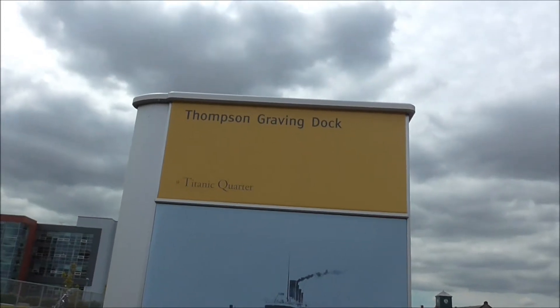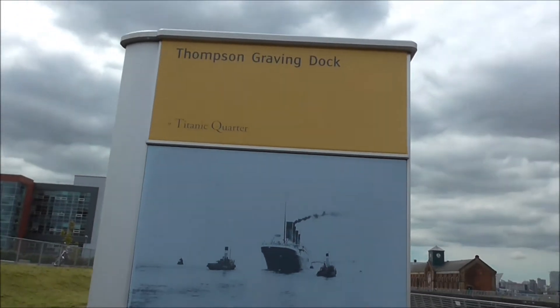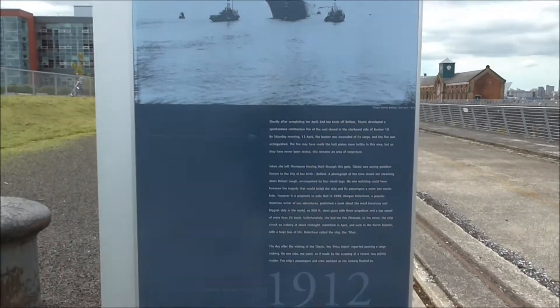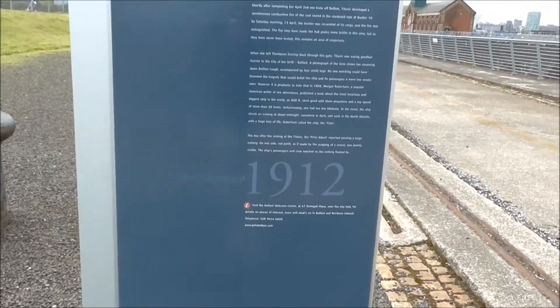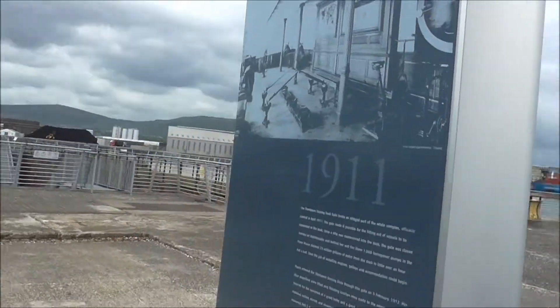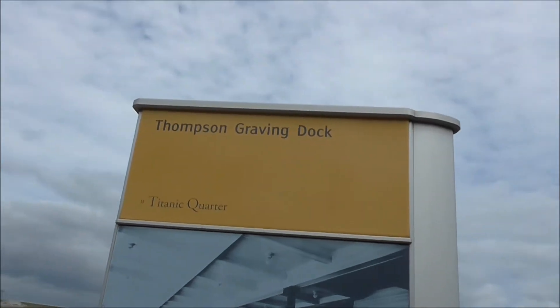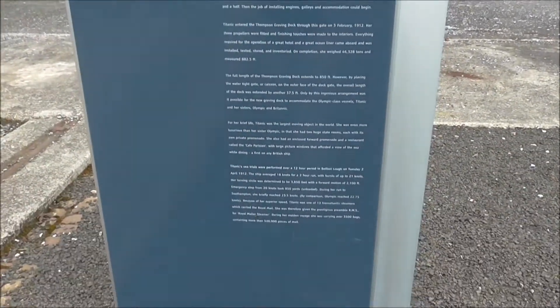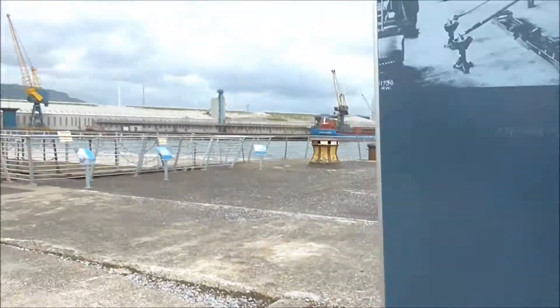Here we are — just climbed over the fence. And this is the Thompson Graving Dock. That's the information board about it. There's more on the back as well. And this is more about the Thompson Graving Dock.